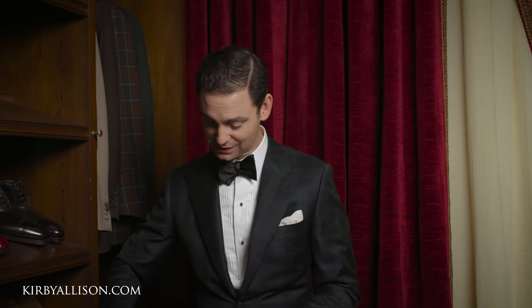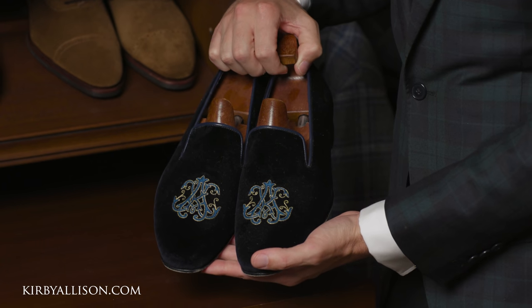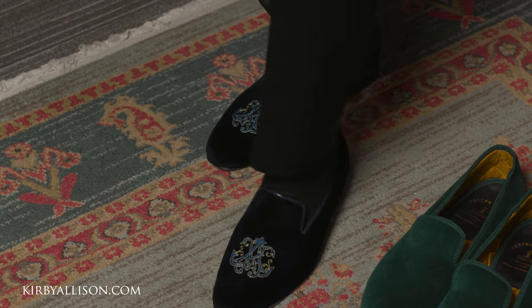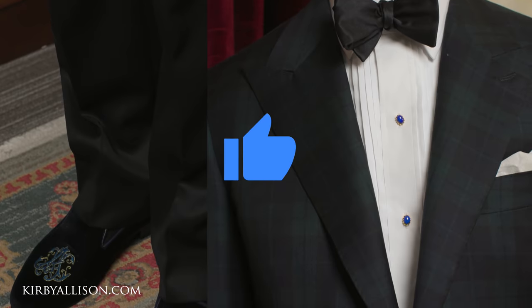Now let's try this second pair of velvet slippers — a beautiful dark navy with a monogram and a beautiful kind of blue there. One of my favorite pairs of slippers I own. I had these made custom by Foster & Sons. Trying these on — wow, this is probably my favorite of the two pairs. Incredibly elegant, and that custom monogram is just a touch of sophistication that really sets them apart and makes them appropriate for black tie, which is generally reserved for special occasions.